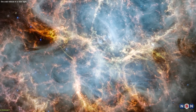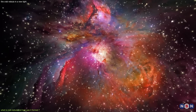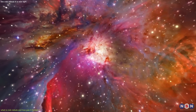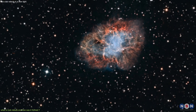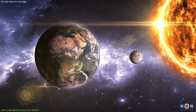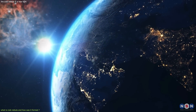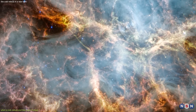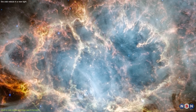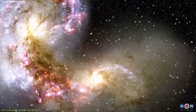Before we dive into the new images of the Crab Nebula taken by James Webb, let's first understand what this nebula is, how it was formed, and what its main features are. The Crab Nebula is located about 6,500 light-years away from Earth in the constellation of Taurus, meaning it takes 6,500 years for its light to reach us. The nebula is about 10 light-years across — that's huge!